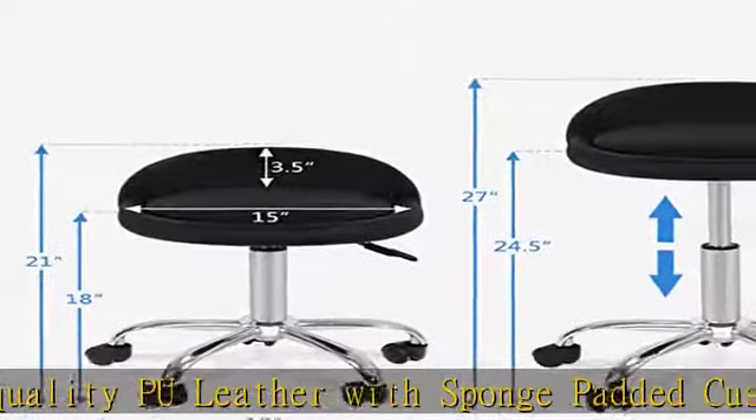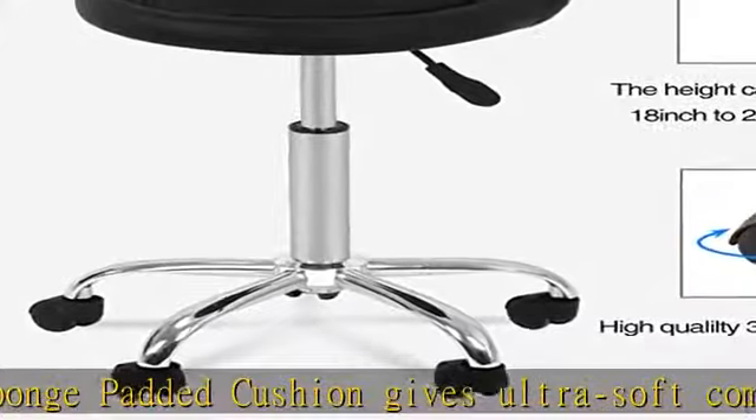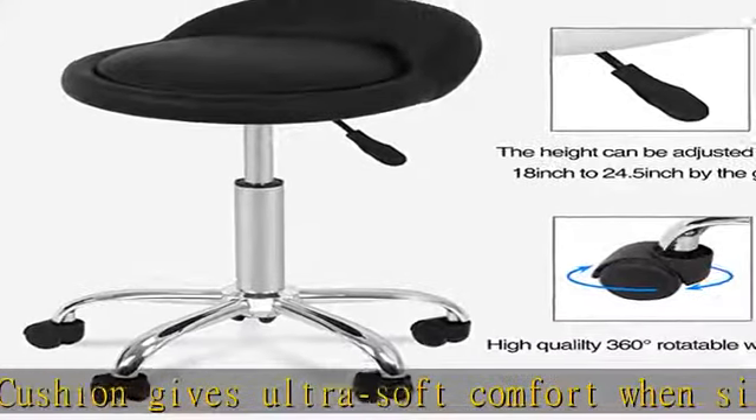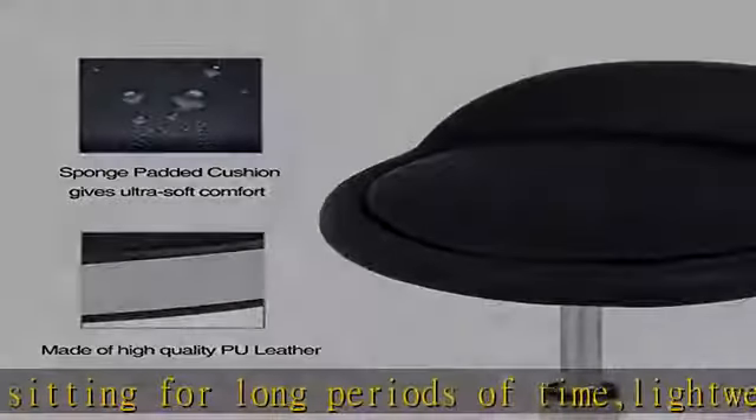Thoughtful design: 360 degrees swivel for optimal angle without moving the stool. Slides effortlessly on adjustable galvanized gas lift. Five rolling heavy-duty casters for easy mobility, with anti-slip wheels for safety.